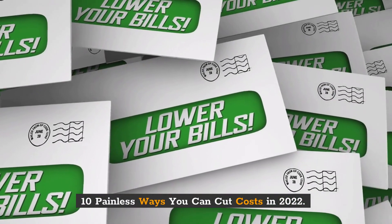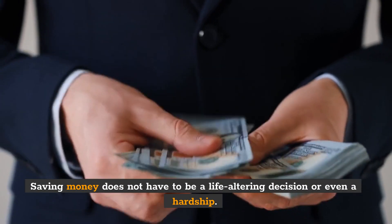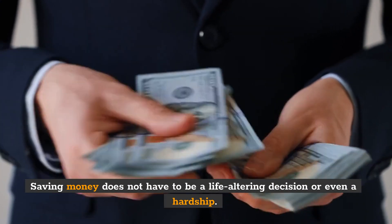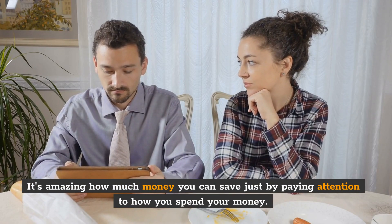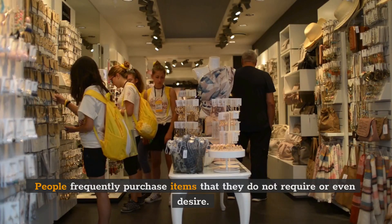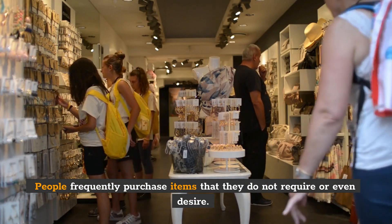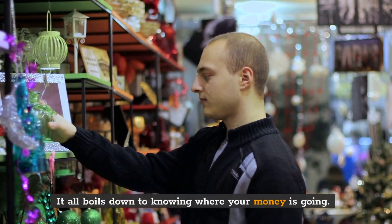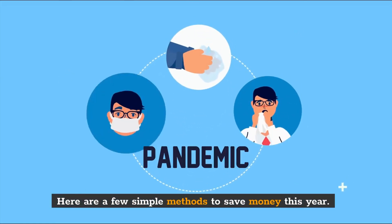10 Painless Ways You Can Cut Costs in 2022. Saving money does not have to be a life-altering decision or even a hardship. It's amazing how much money you can save just by paying attention to how you spend your money. People frequently purchase items that they do not require or even desire. It all boils down to knowing where your money is going. Here are a few simple methods to save money this year.